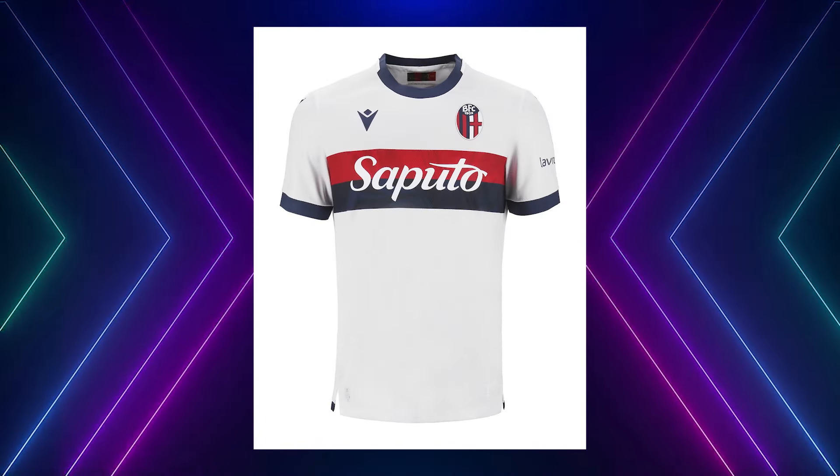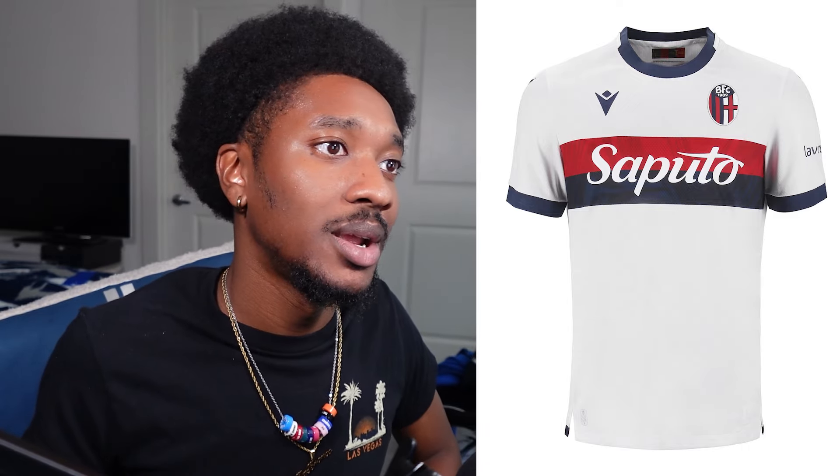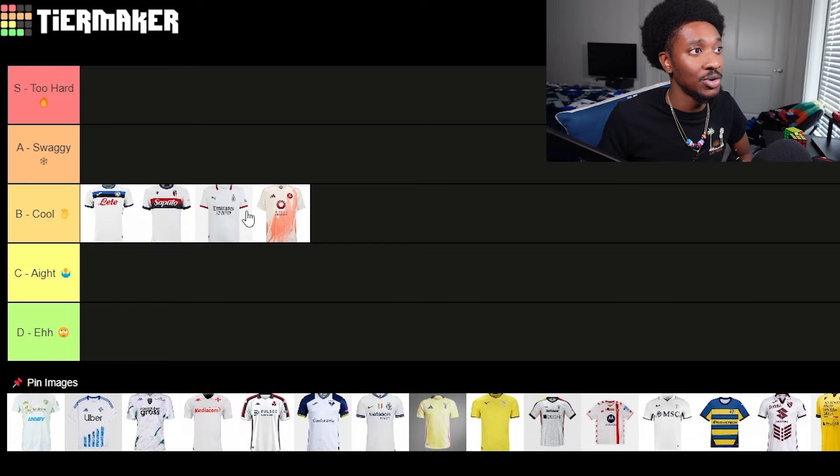Bologna — they're also rocking with a two-stripe look. The sponsor is engraved with negative space between the red and blue stripes. The kit would have looked miles better if they would have added red on the sleeve cuff and collar just to match the scheme of the stripes in the middle. These are also B tier — pretty cool, I'll throw it behind AC Milan's.